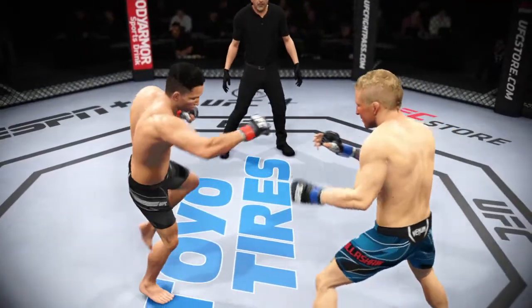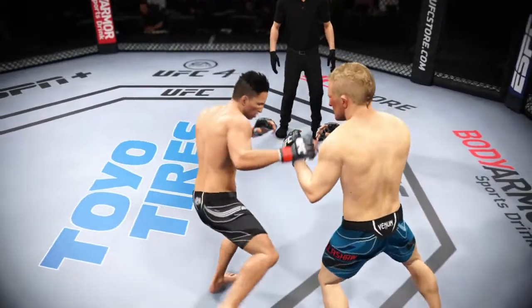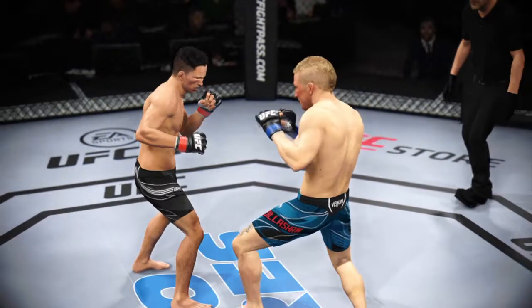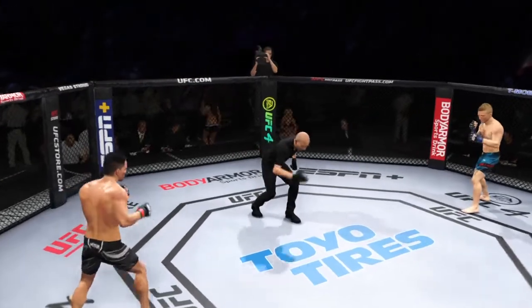Let's check out some of the action from that previous round — he really kept finding a home for those kicks. Yeah, and why would you change it? If your opponent is not going to check, if he's going to stand there and he's stationary, you keep driving those kicks into his thighs, into his body, until he makes some sort of adjustment.